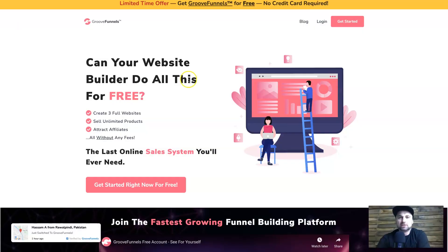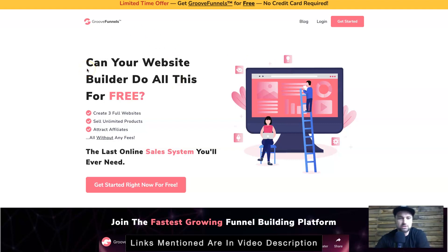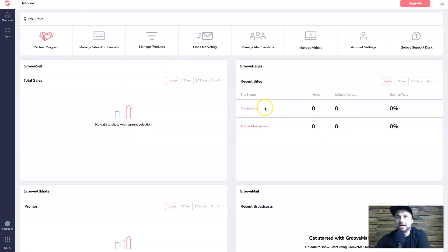Right now I'm going to jump behind the screen and show you GrooveFunnels. Here we are on the homepage — as you can see you can get started for free, no credit card required. If you're thinking about giving it a go, use the link in the description. This is actually my dashboard here.